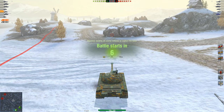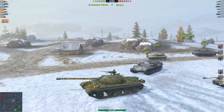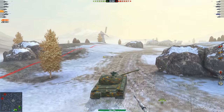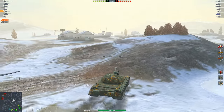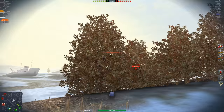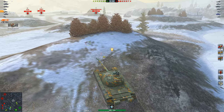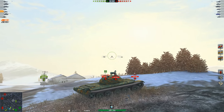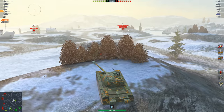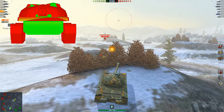Hello there, World of Tankers. I'm DroodlesBlitz, and today I'm going to be talking about the best tier 10 medium line to currently grind in the game. As you can see from the replay, this is the WZ-121. Before I talk about the tank, I just want to say this is a very opinionated video. Many of you probably have your own preferences, and there are many insanely strong tier 10 mediums like the 62A, the Progetto 65, the E50M. All these vehicles are very strong contenders, but in my opinion the 121 just puts the cherry on top of the tree.